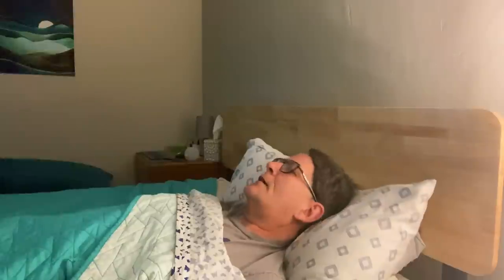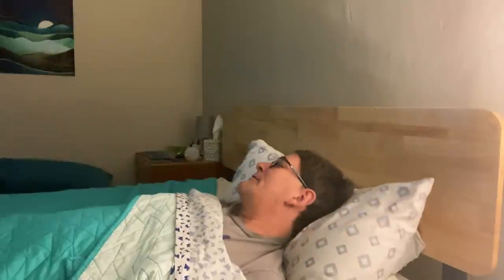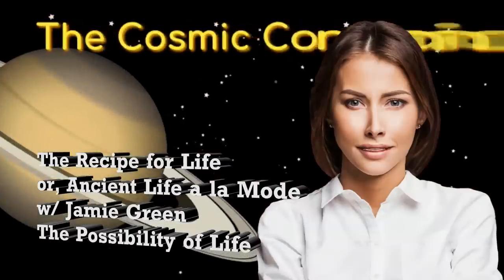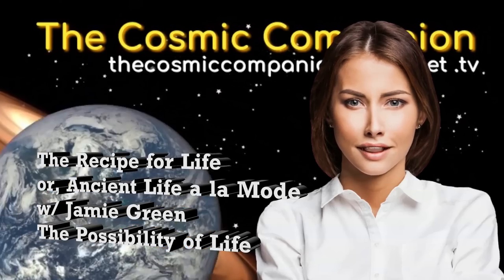No, I'm an astronomy show, not a cooking show! I realize that cooking is chemistry, chemistry is biology, but I'm not the cooking companion — I'm the Cosmic Companion. The recipe for life, or ancient life à la mode, with Jamie Green: the possibility of life.